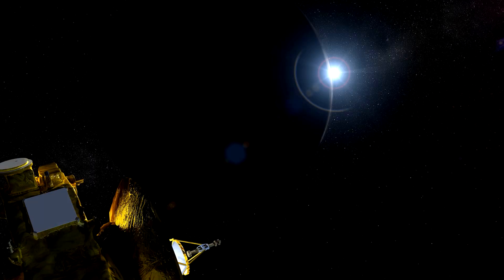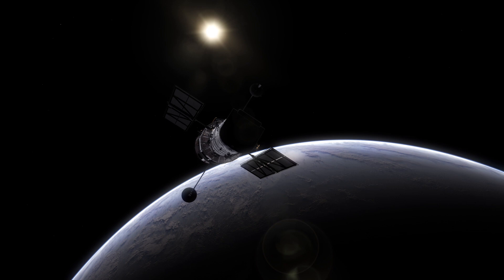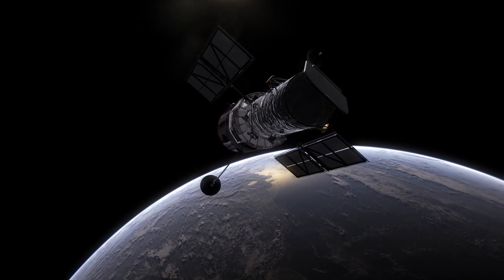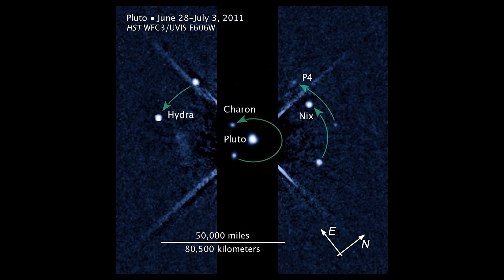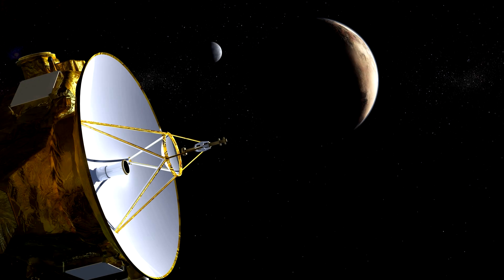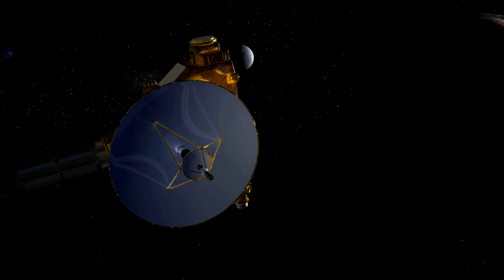We took our cue for that search from the New Horizons mission to Pluto. Hubble did that by finding four satellites. Two — Nix and Hydra — were found in 2005, and then the next couple were found years later when they realized the orbital configuration of Nix and Hydra looked like there might be more. That really enabled a lot of science because we were able to plan ahead and make observations with the New Horizons spacecraft when it went by.